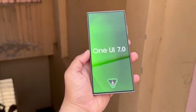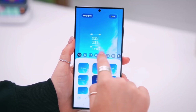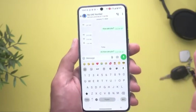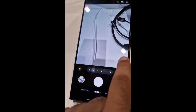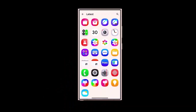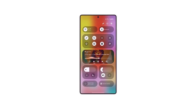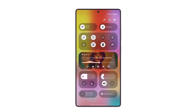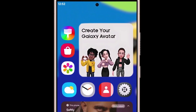Interestingly, One UI 7 is evolving rapidly, and according to our sources, many of the features have already changed since the version that we showcased in the video. Samsung didn't go too deep into the details during SDC 2024, but they did confirm that a major overhaul is in the works for their custom Android skin. The scale of these changes seems pretty significant, which explains why Samsung has pushed the release to next year.